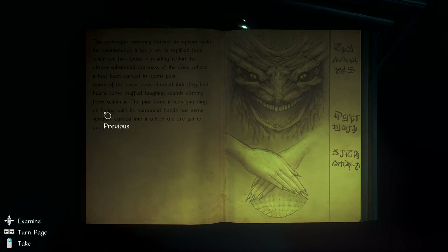What in the world? The grotesque masonry caused uproar with the accountants. It wore on its reptilian face when we first found it residing within the upmost substantial darkness of the cave, where it had been carved in eons past. Some of the crew even claimed they had heard some muffled laughing sounds coming from within it. The pinecone was guarding or hiding with some humanoid hands, and some symbols carved into it which we have yet to decipher.